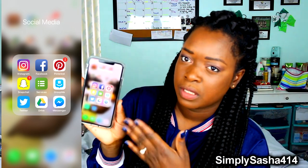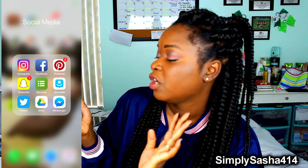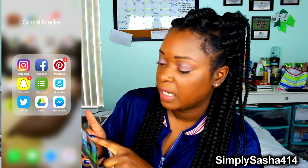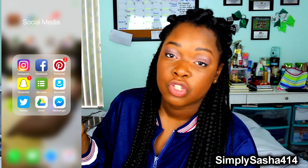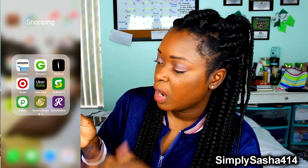Then I have my Social Media folder which has Instagram, Facebook, Pinterest, Snapchat, GroupMe, Twitter, and Planning Center — I sing at church and that's what we use. Follow me on my social media!